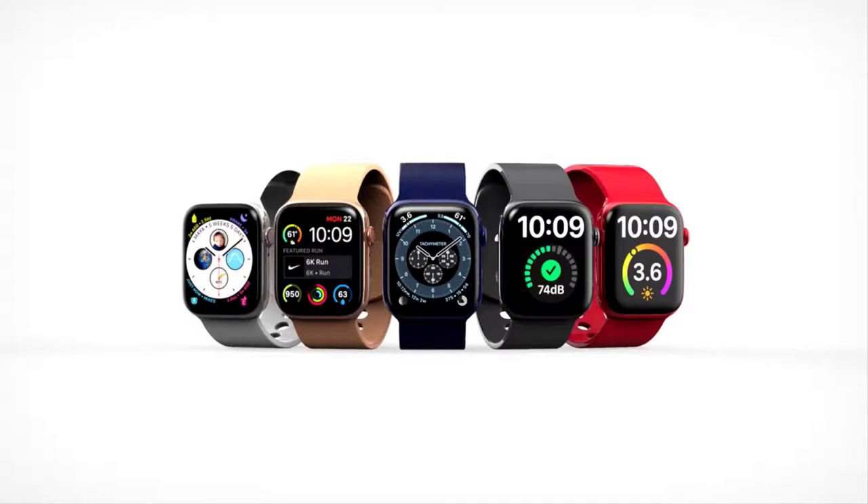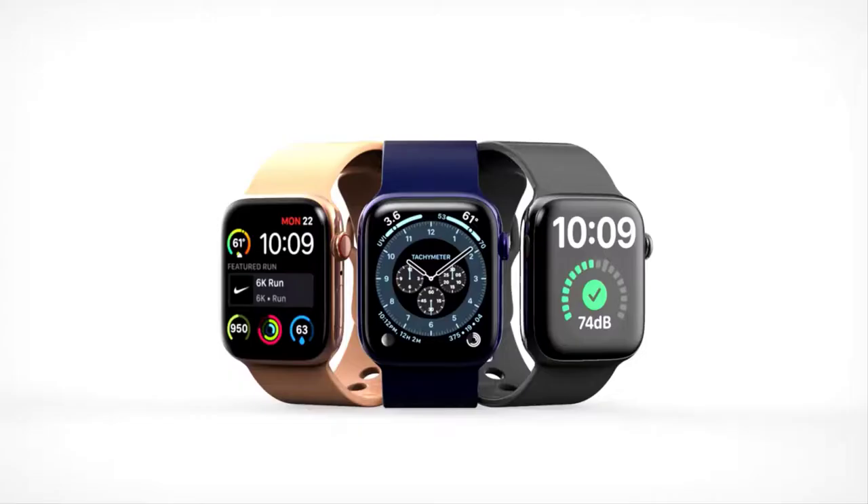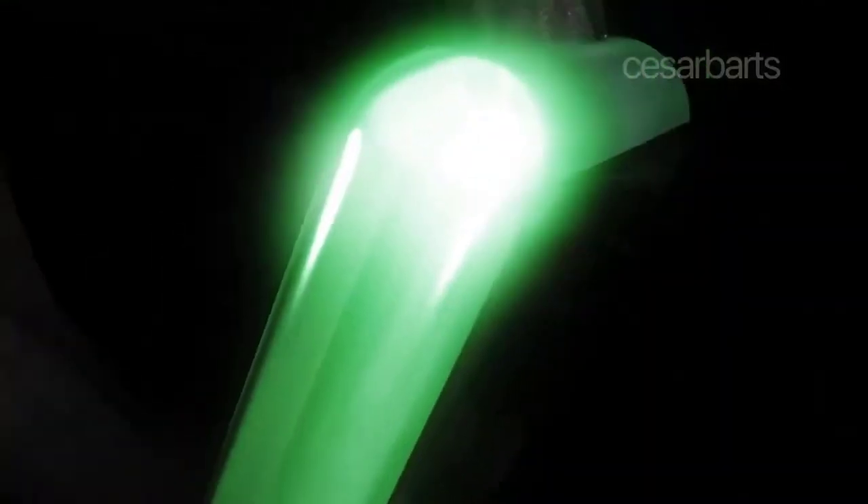Blood oxygen detection has been rumored to be arriving on the Apple Watch nearly every year. The Apple Watch sensor utilizes the same core technology that is used to detect oxygen saturation. Likely due to FDA regulations, Apple has not wanted to directly monitor users' blood oxygen levels, which could help detect COVID-19 or other conditions that deprive the body of oxygen.